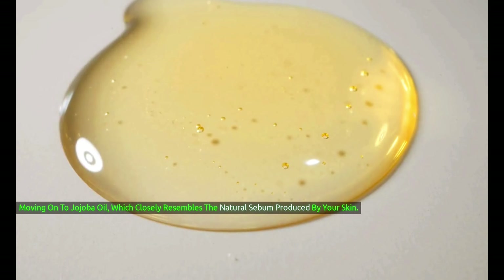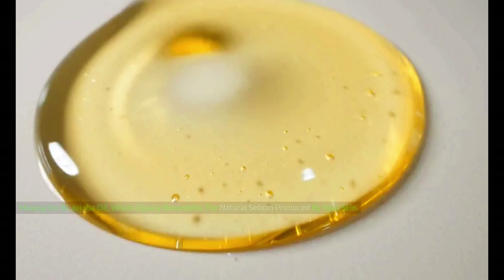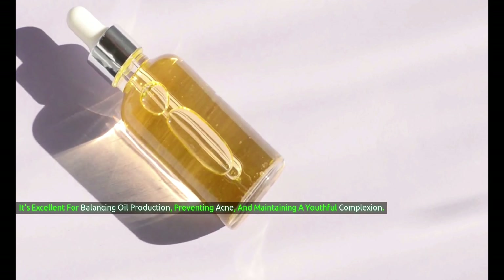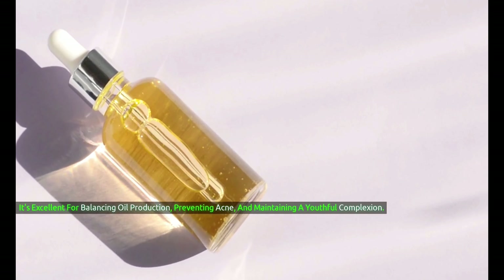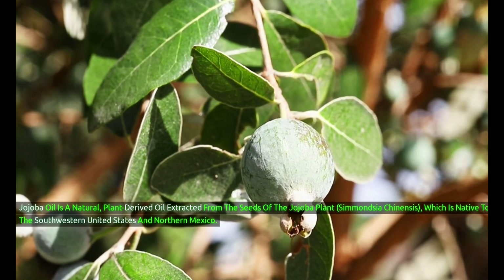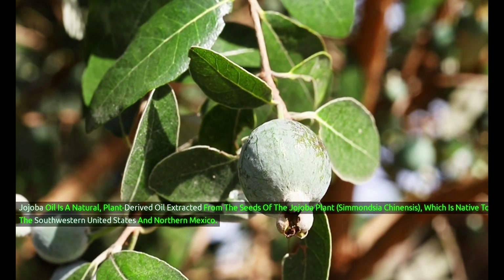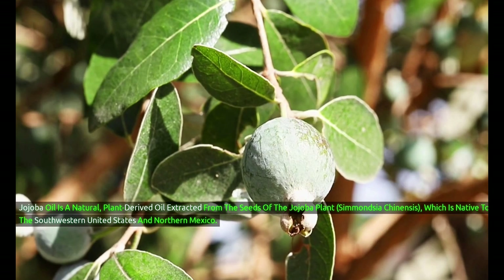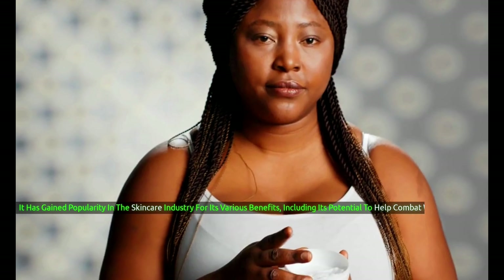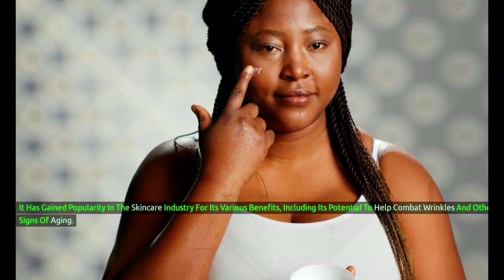Moving on to jojoba oil, which closely resembles the natural sebum produced by your skin. It's excellent for balancing oil production, preventing acne, and maintaining a youthful complexion. Jojoba oil is a natural, plant-derived oil extracted from the seeds of the jojoba plant, Simencia chinensis, which is native to the southwestern United States and northern Mexico. It has gained popularity in the skincare industry for its various benefits, including its potential to help combat wrinkles and other signs of aging.